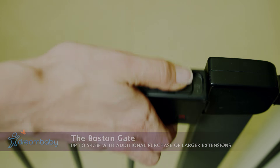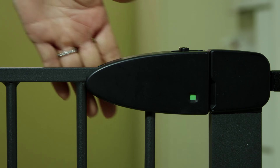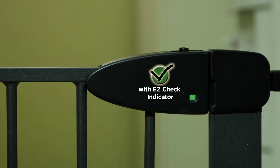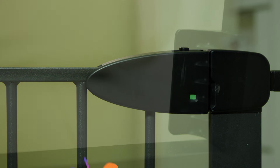It will auto-close from any angle once properly installed. It features an easy check indicator which shows green for locked and red for unlocked. This will also alert you if it's properly installed or if it needs adjusting.